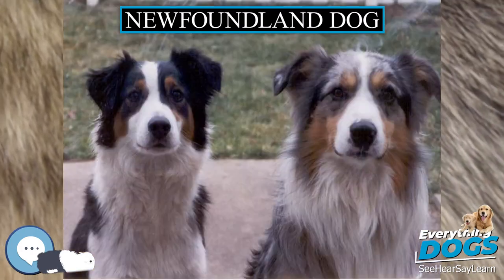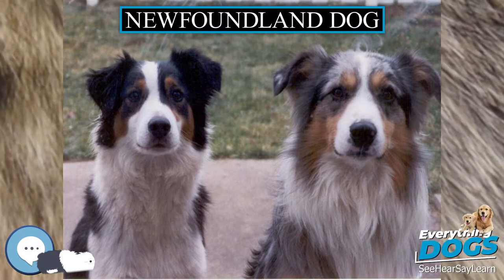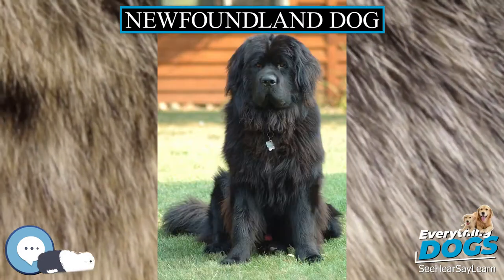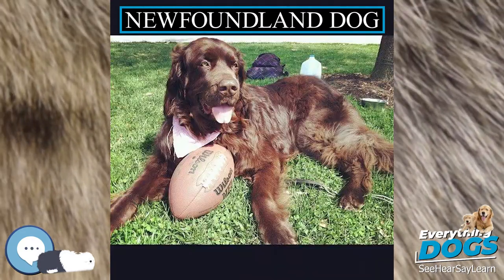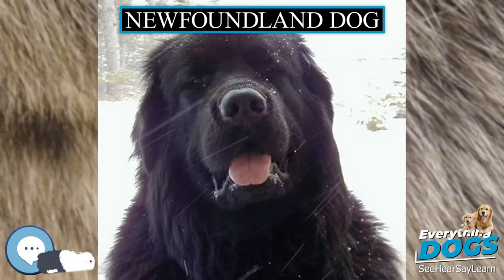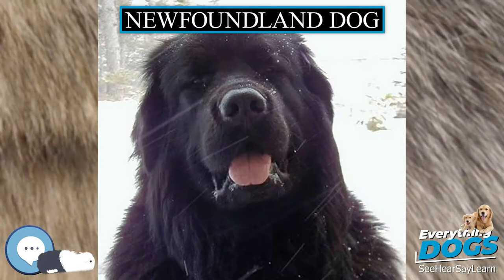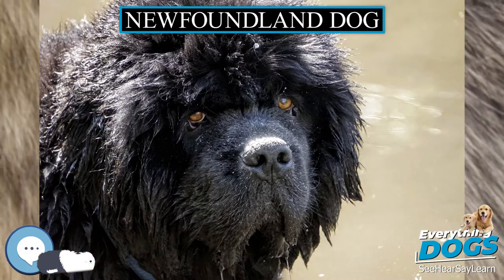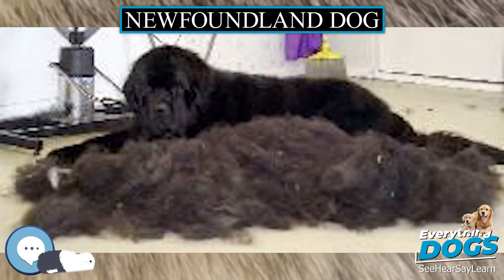Further evidence of Newfoundland's ability to rescue or support life-saving activities was cited in a recent article by the BBC. The breed continues in that role today, along with the Leonberger, Labrador Retriever and Golden Retriever dogs; they are used at the Italian School of Water Rescue Dogs (Scuola Italiana Cani Salvataggio), founded by Ferruccio Pilenga.